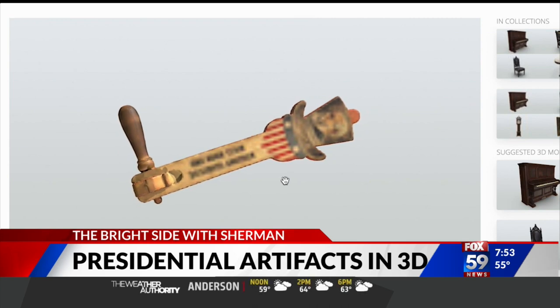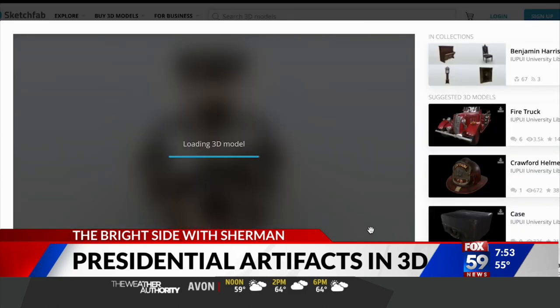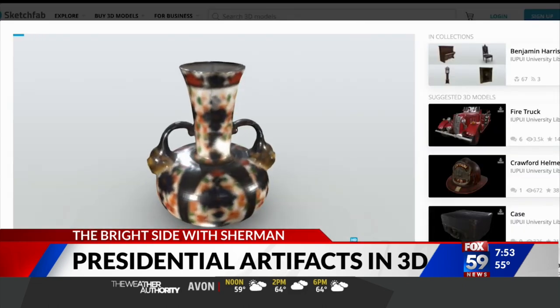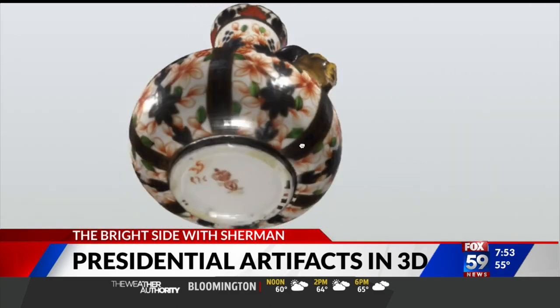The project to bring this online actually started several years ago, but it's certainly very timely right now during this coronavirus pandemic. It's been in motion for several years and is finally coming to fruition. If you go online and walk through it, it's really, really cool.